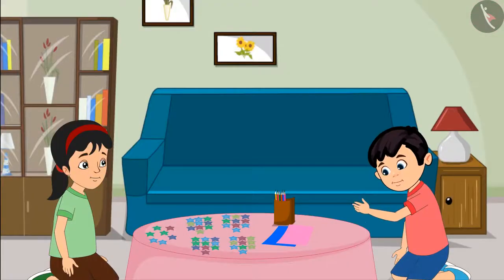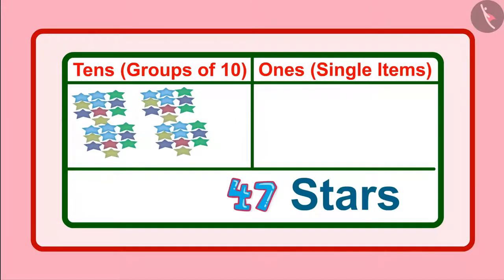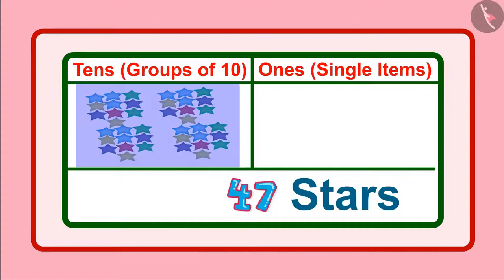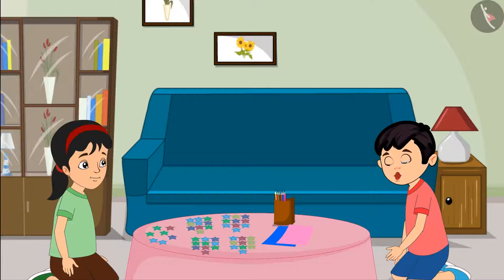Right, Pinky? Yes, Chotu. This means we have four groups of ten and along with this, seven single units. Now, let us decorate the birthday card with the help of these stars.